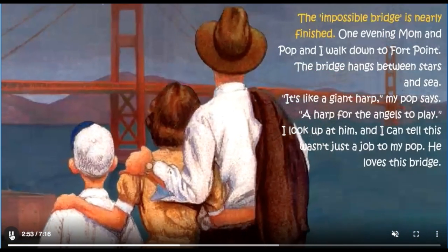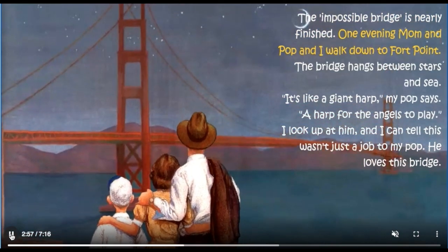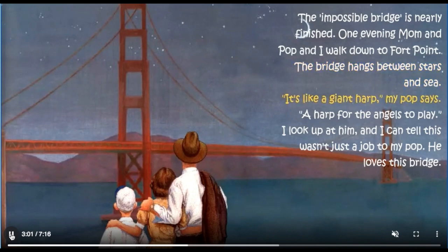The impossible bridge is nearly finished. One evening, Mum and Pop and I walk down to Fort Point. The bridge hangs between stars and sea. It's like a giant harp, my Pop says — a harp for the angels to play. I look up at him and I can tell this wasn't just a job to my Pop. He loves this bridge.